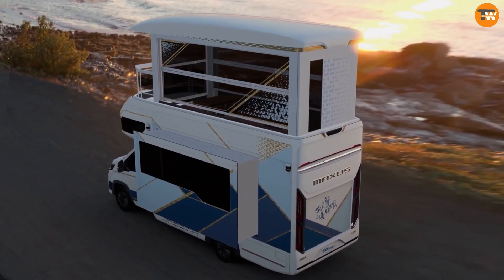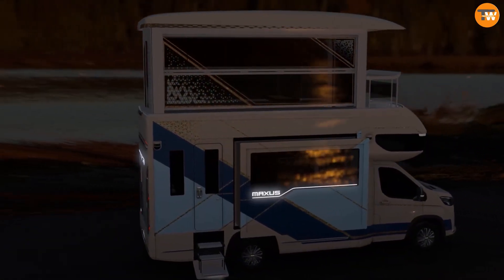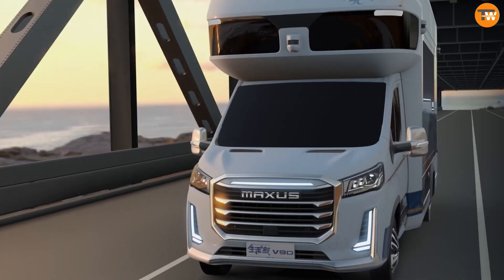Additional amenities include a dual sound system, a washing machine, a kitchenette, and air conditioning. Currently available in China for around $413,000, it represents a revolutionary approach to tiny living.